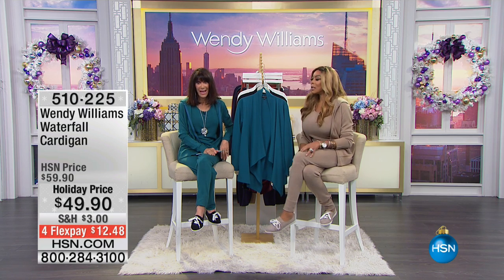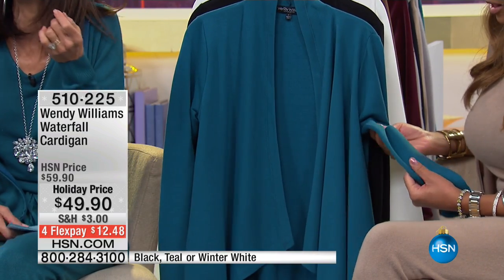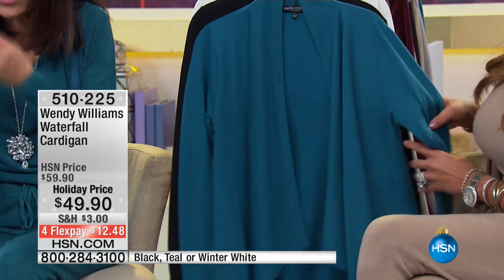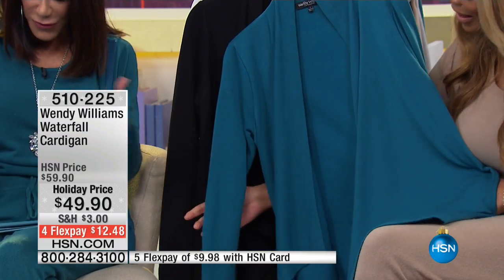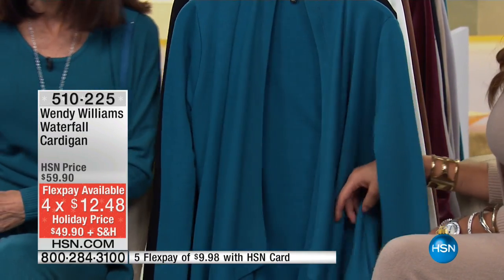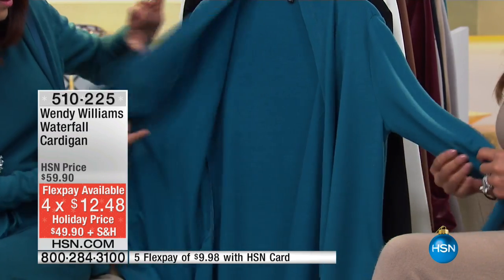Getting us all ready for the holiday — cozy and affordable. This is the waterfall cardigan, and I wish we had feel-a-vision because it feels beyond spectacular. It's a polyester and rayon fleece. Holiday price from $59.90 down to $49.90, four flex pay of $12.48, five on your HSN card. It runs about 29 inches to about 32 inches in the 3X.